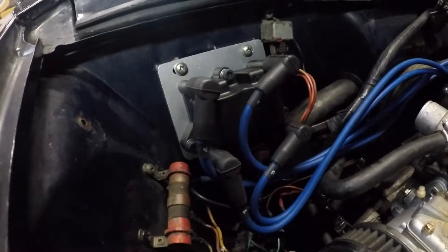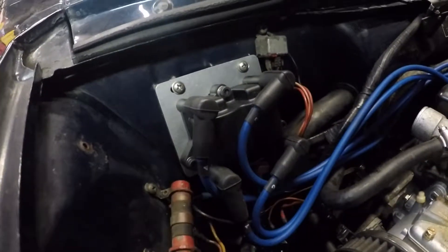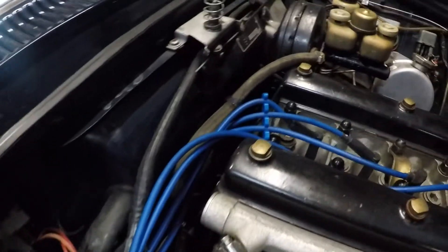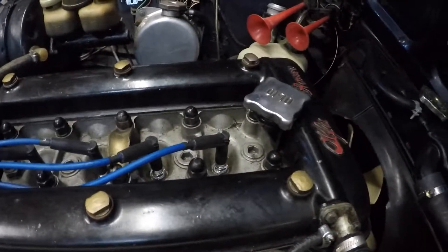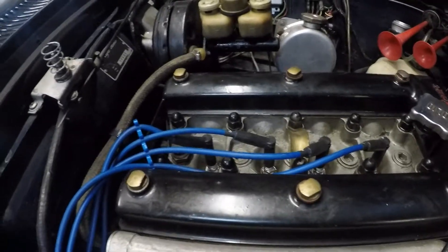It's the finest ignition system on the market for an Alfa. The kit includes the trigger unit, the coil pack with the mounting plate, and of course the spark plug wires. The installation is quite simple and the electronic timing is a performance curve for the Alfas.